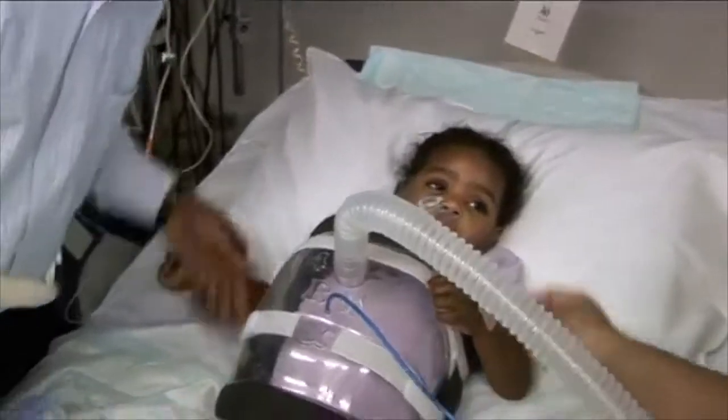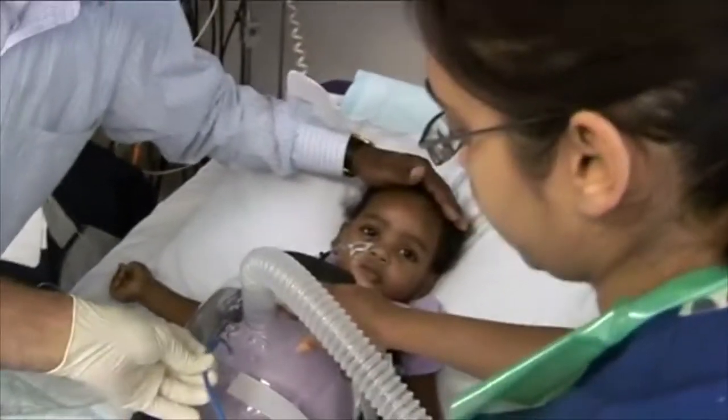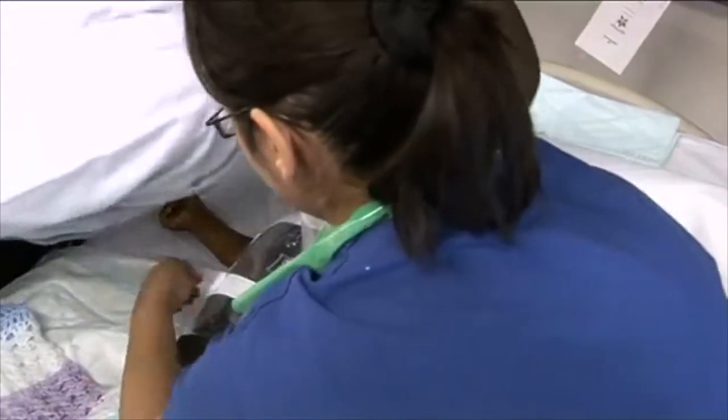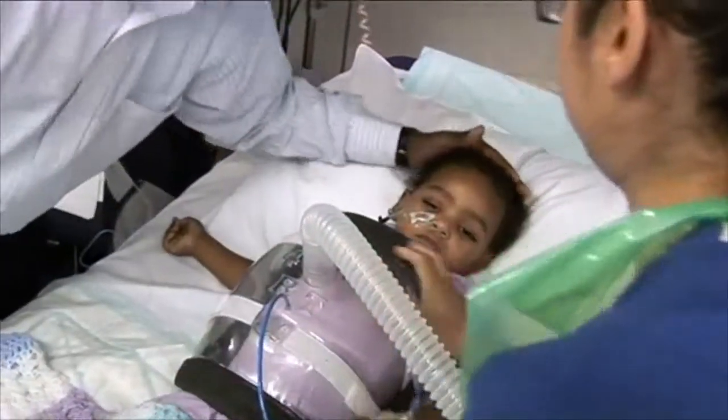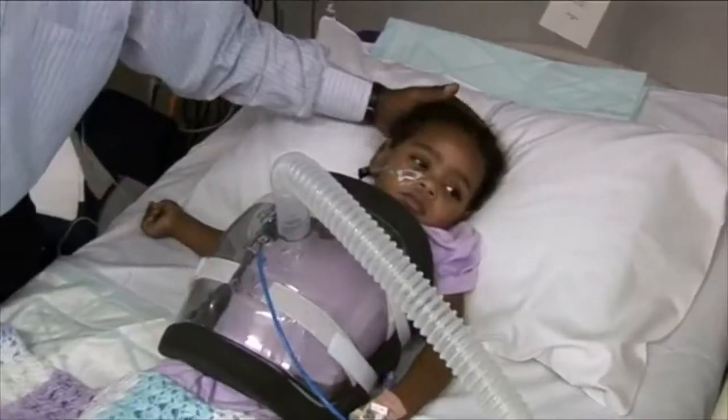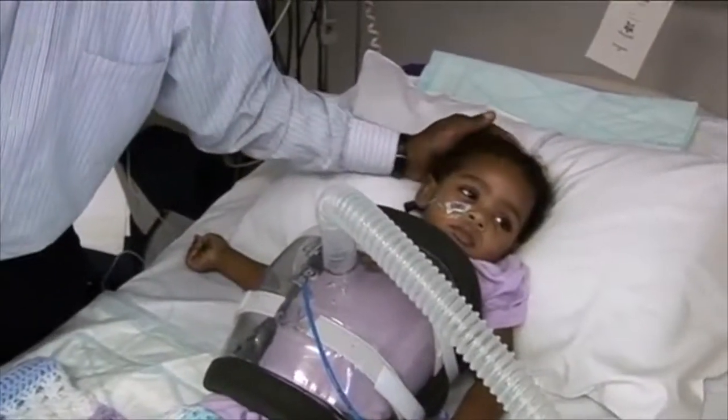The RTX was used — that's the jacket, as you can see, and the machine is in the background. This is applied to her chest and negative pressure was applied to increase the volume of the lungs passively, so the patient didn't have to do any work.